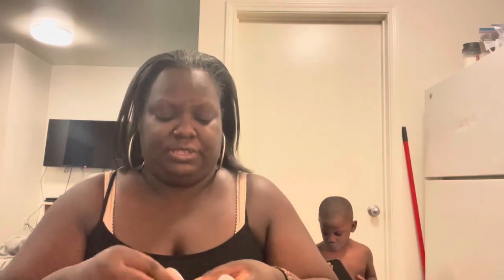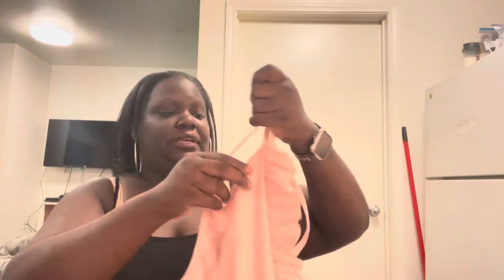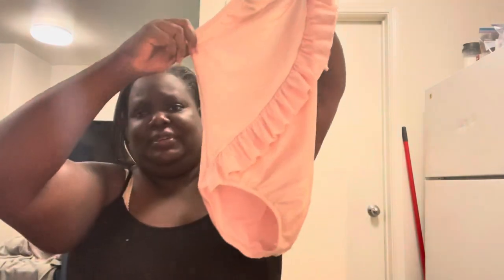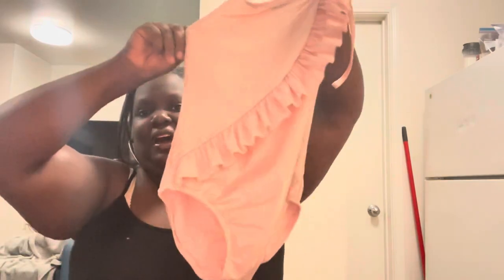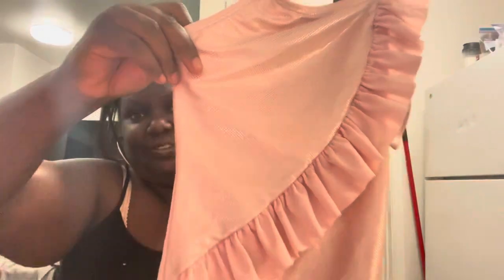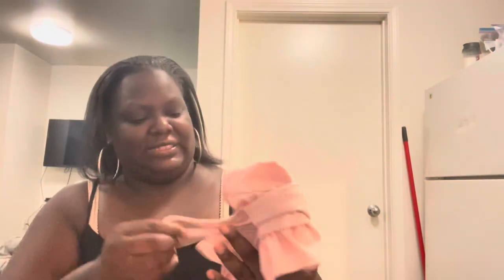I love picking up cute kids' stuff. This is by Cat & Jack, a size medium 7–8 — a cute little girls' swimsuit with a tie-up around the neck, kind of shimmery, with a little open back. It's a full suit for a little girl to go swimming in. I already have some watchers on this one.